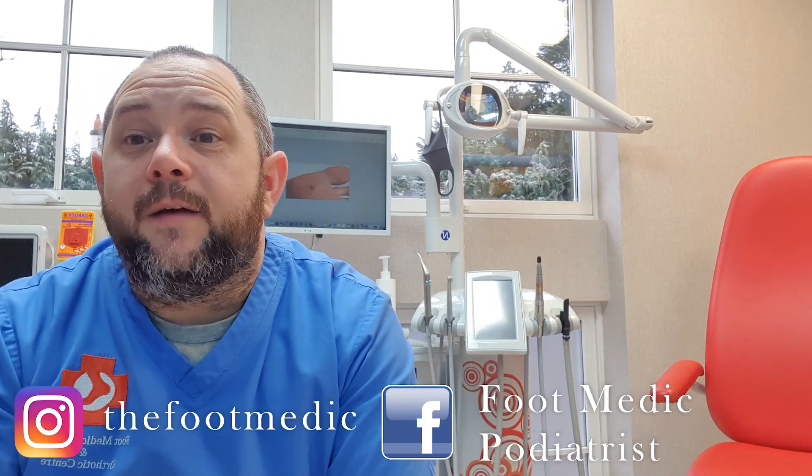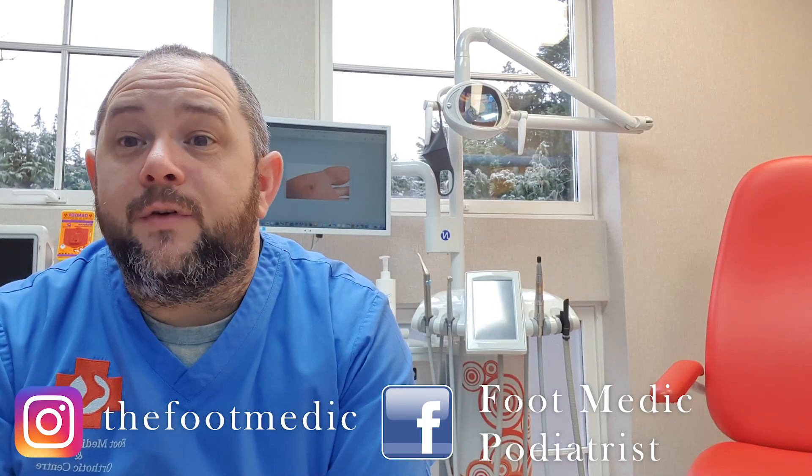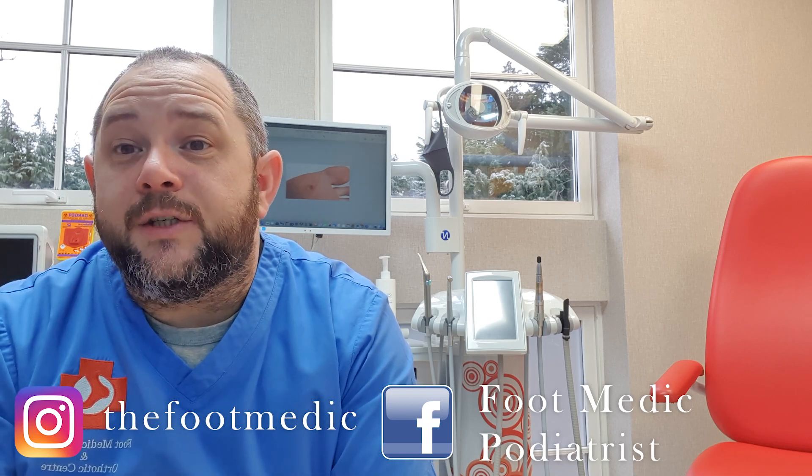So if you find that information useful, if you liked it, like the video. If you have a question, don't forget to comment. And if you know someone who could benefit from it, don't forget to share. Hit that notification bell if you need notifications whenever we post our next video.